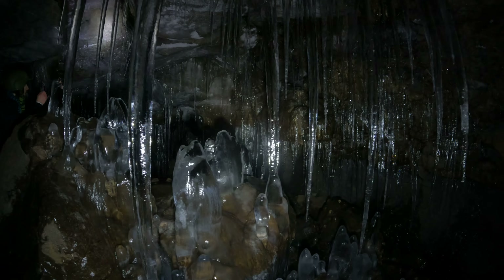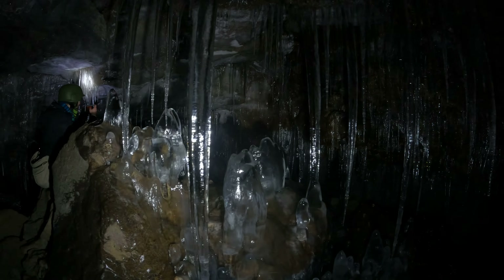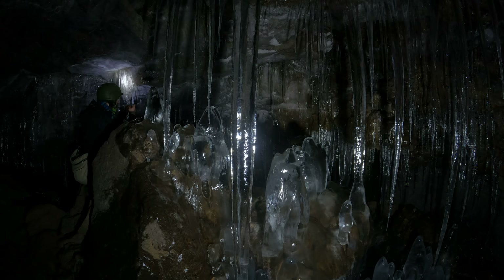Yeah, this part of the cave — at the end of the fall — there won't be any ice and this will all be bare. So the good news is the damage I cause will be gone in a year.